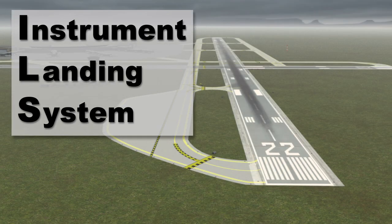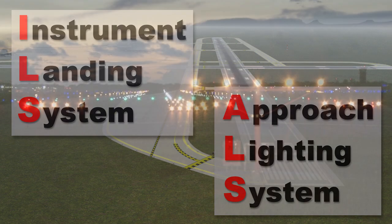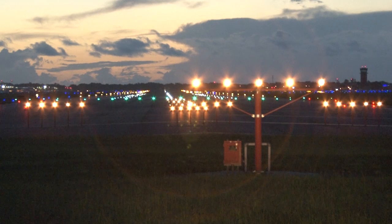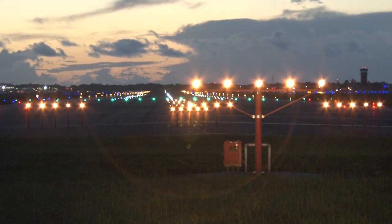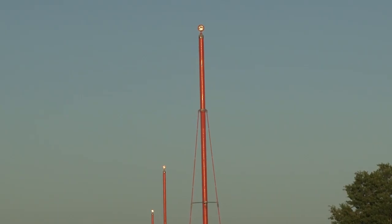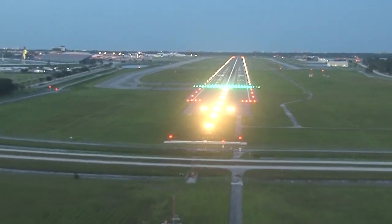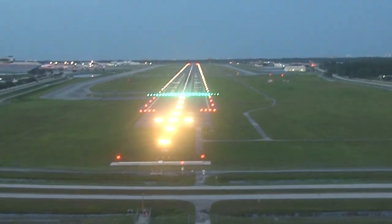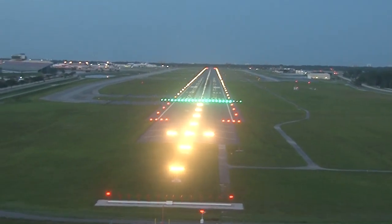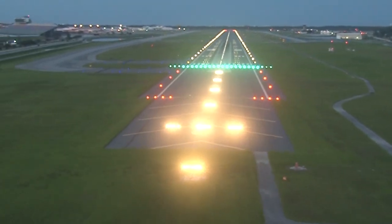Runways with an instrument landing system, or ILS, also have approach lighting systems, or ALSs. There are many different configurations of lights depending on the environment, but they generally consist of long rows of steady lights with lateral bars, and sometimes include a central set of sequential flashing lights. This light system is designed to help a pilot rapidly transition from flying by cockpit instruments to flying by outside visual references.